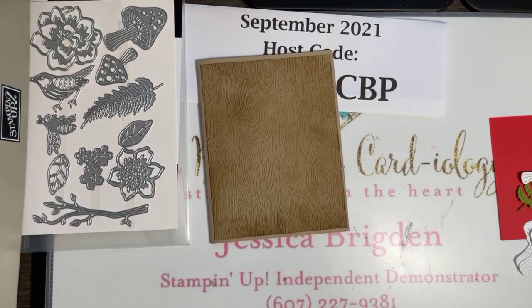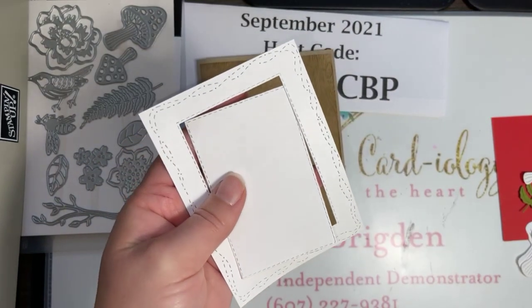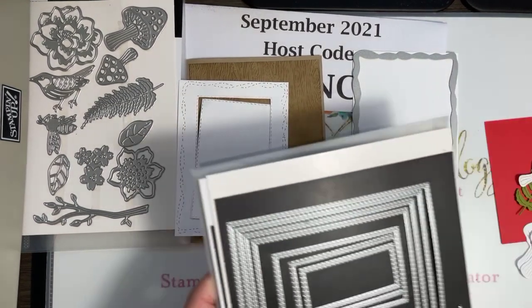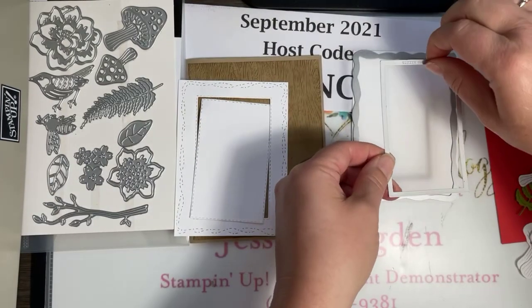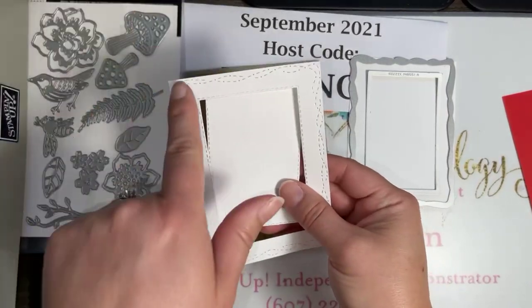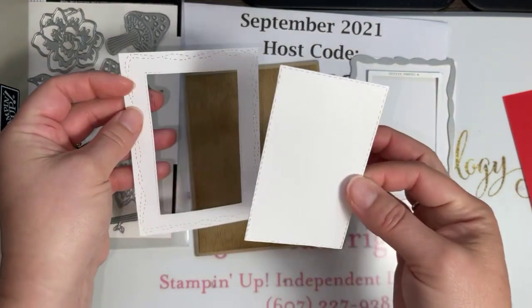When we are done with that, we get this stitching right here around the edge. This is a very die-cut intensive project. I used the fourth size up of the Stitched Rectangles. When I ran it through my die-cut machine, I placed it right here on my Basic White piece inside my Stitched Whimsy frame so that I could both have my Whimsy around the outside but also have this die-cut Stitched Rectangle from the inside too.